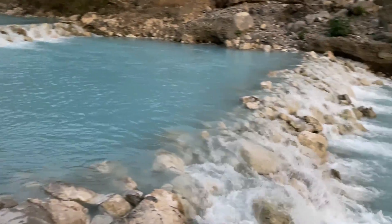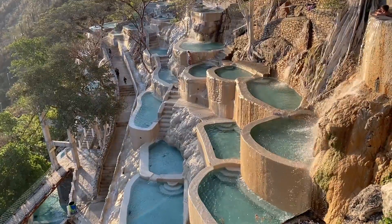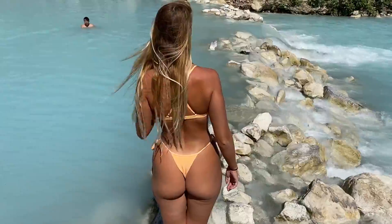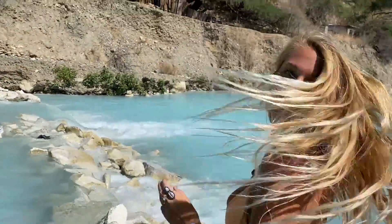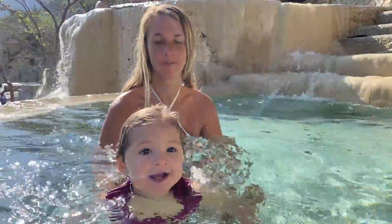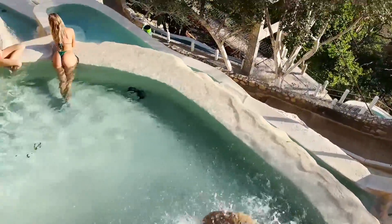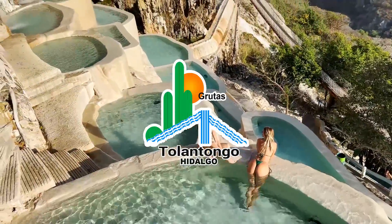Grutas de Tolentongo is a natural park nestled in the mountains of Hidalgo, Mexico. It is one of the most beautiful places I've ever visited, and despite its popularity with people in nearby Mexico City, there is very little tourist information about this unforgettable destination. After traveling thousands of miles and not knowing if we could even enter the park given the vague information on their Spanish-only website, I am here to guide you to one of the greatest hot springs in the world. This is everything you need to know about Grutas de Tolentongo.